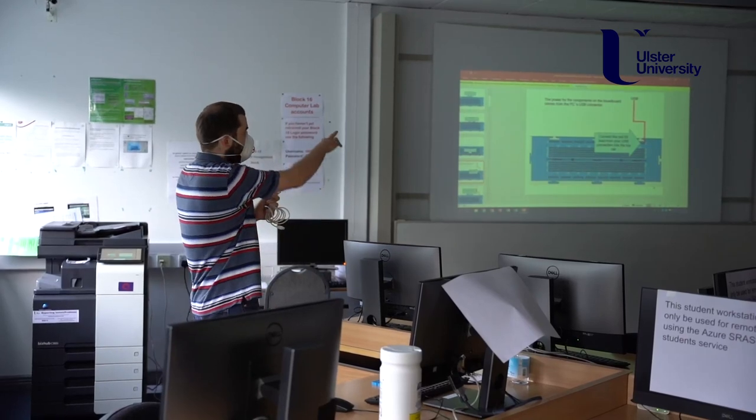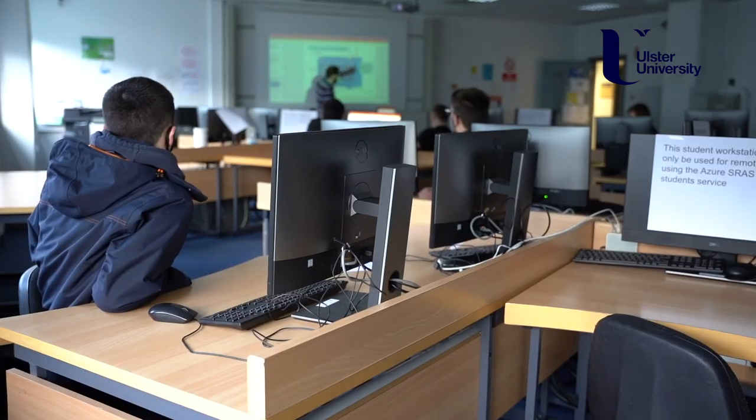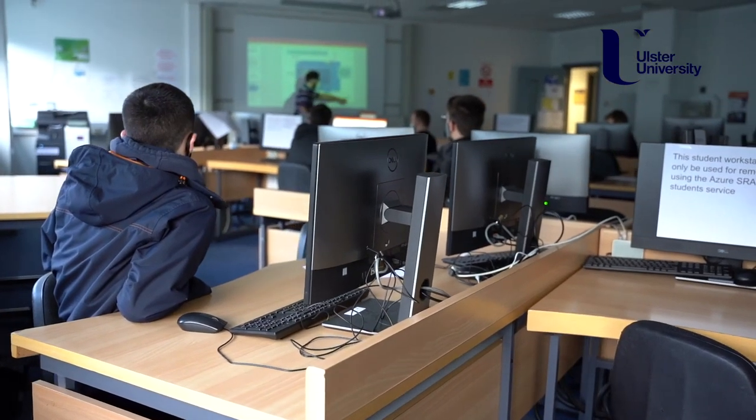In the school we have just over 1,100 students who are studying with us on full-time and part-time courses, both at undergraduate and postgraduate levels. We have an excellent team of technical and administrative staff that support activities in the school, and we have 45 members of academic staff who are engaged in teaching and research activities.